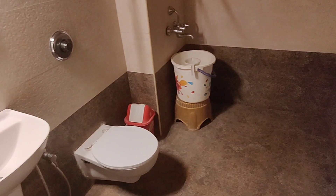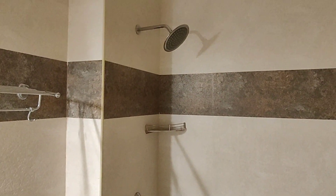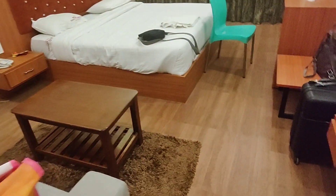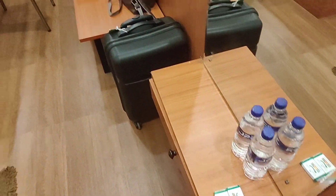The key card access is on. Once we check into the room, it's a very spacious bathroom. It's a very nice bathroom. There's also a storage space.